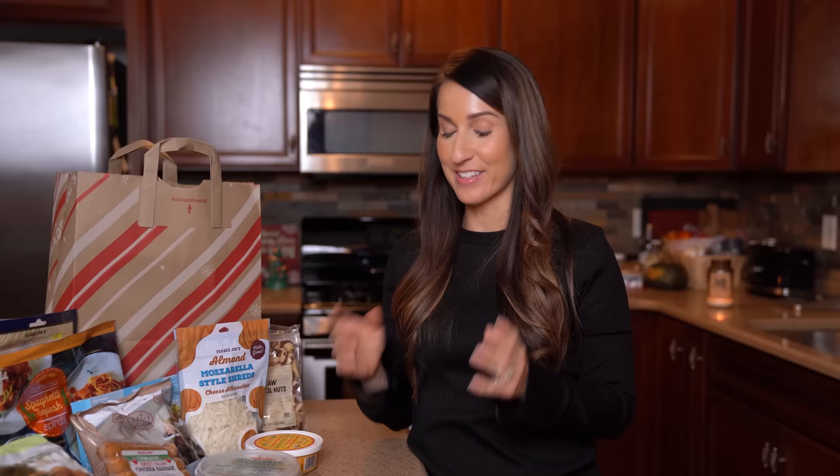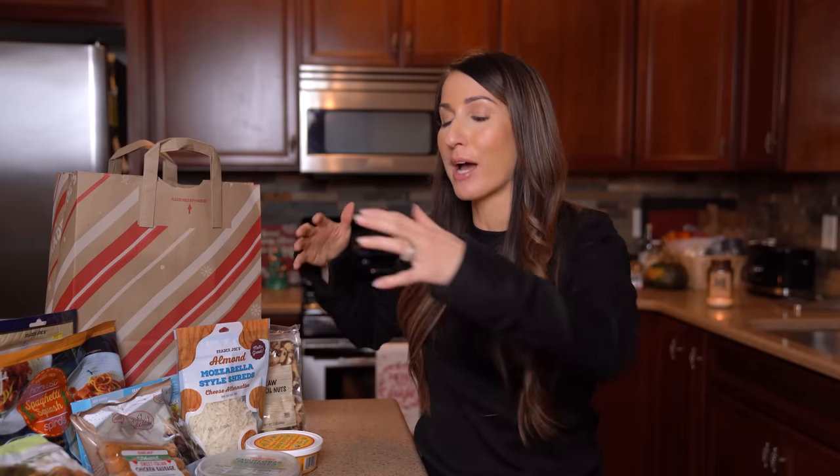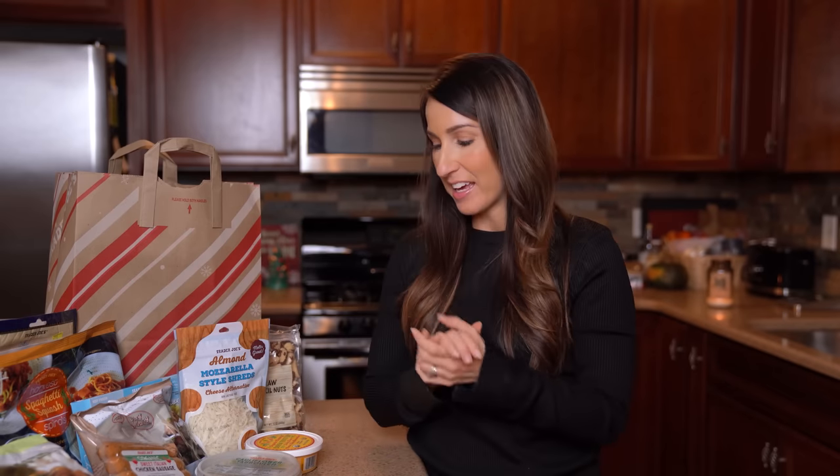Welcome back to the channel — Kara Corey here, registered dietitian. I'm bringing you a little Trader Joe's haul this evening. I want to preface this haul before we get into what I picked, because I feel like I am the queen of picking up random stuff. In one of my last grocery haul videos I gave tips on being on a budget, going to the store with a plan, and having meals planned out so you don't just buy a whole cart of random things.